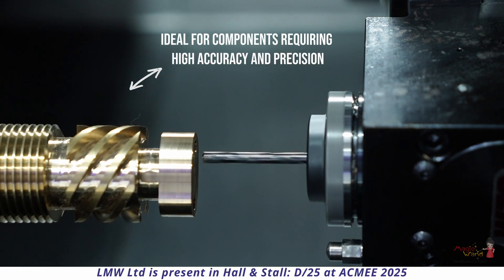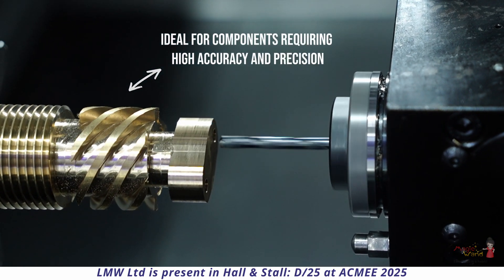This turnmill center is really a compact one and is exactly the solution for the aerospace industry, automobile industry, and EV industry — wherever you need components with high accuracy and intricate turning.